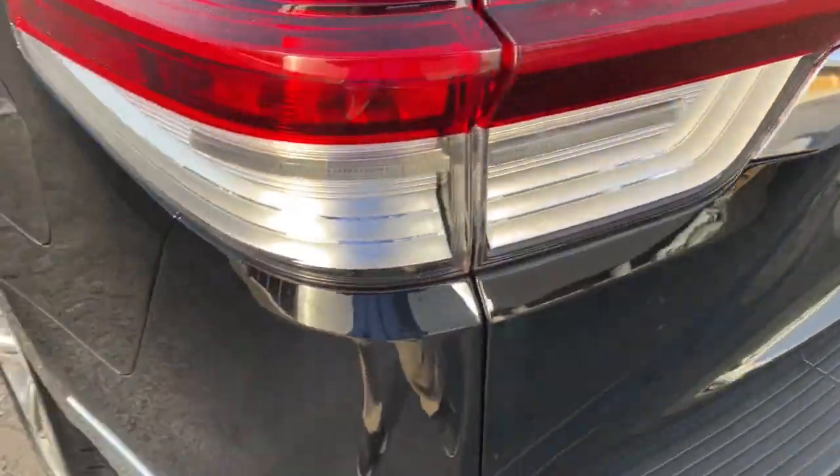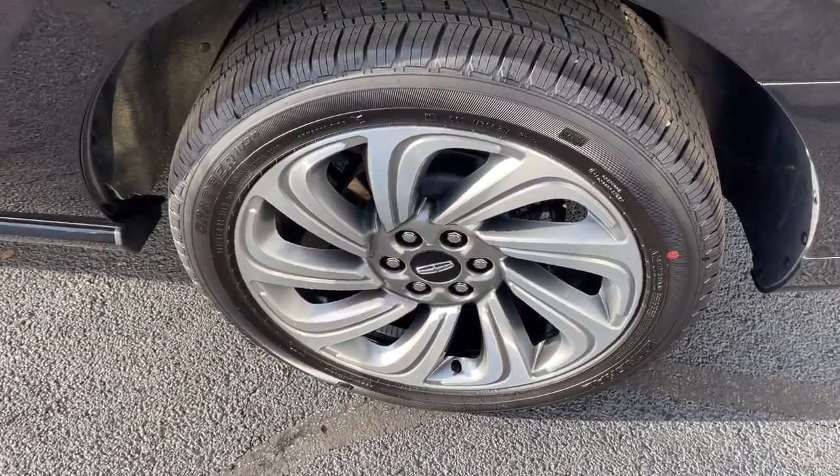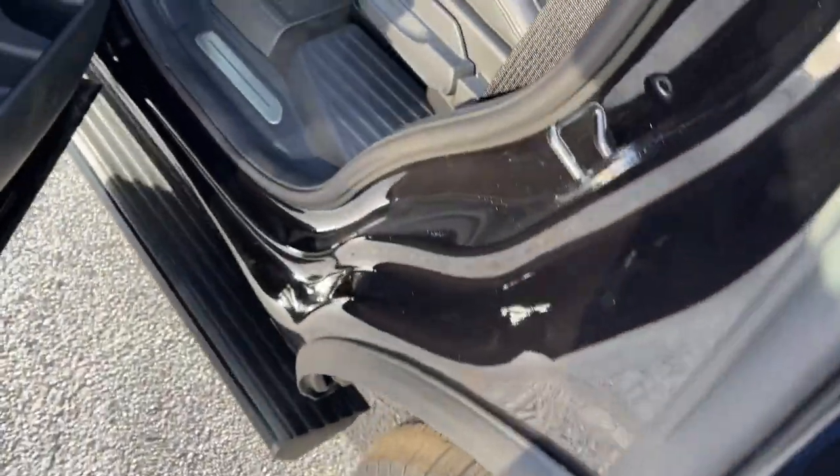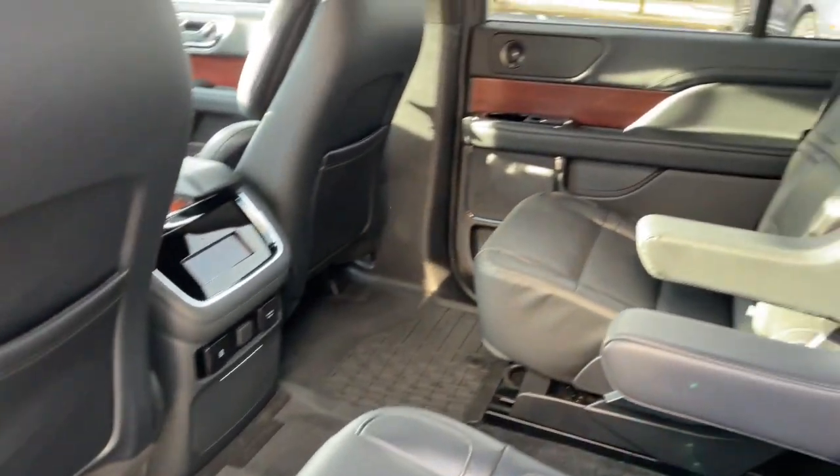Rugged performance meets premium comfort in this exceptional navigator. See for yourself when you take it out for a test drive. Our professional staff looks forward to giving you excellent service.